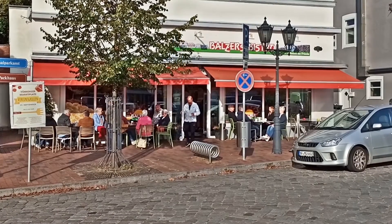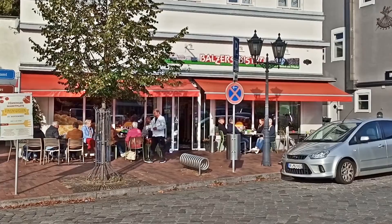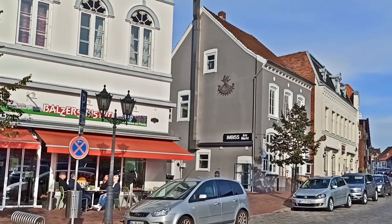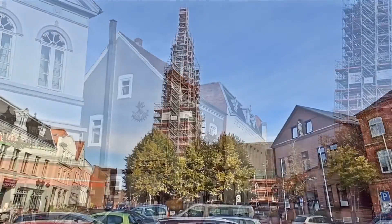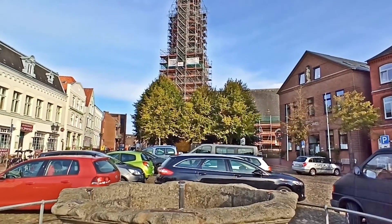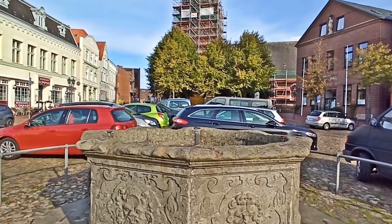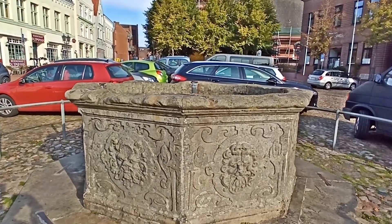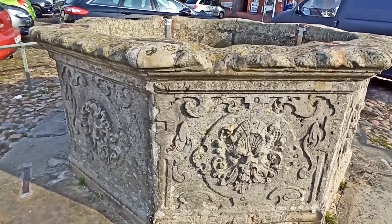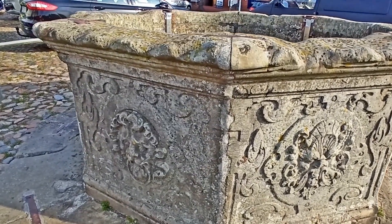A group of seniors is sitting in front of the café, probably like every day. The Evangelical St. Laurentius Church is also located on the Market Square, the north wall of which dates back to the 12th century. The church is currently being restored, so access is not possible. The Market Fountain from 1613 is one of the few artificial fountains in Schleswig-Holstein.